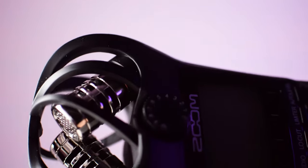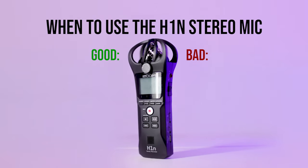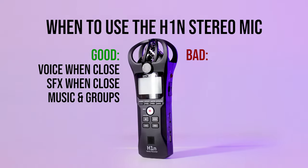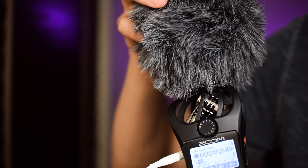Let's talk about the stereo mic built into the H1N. The two silver mics at the top combine so that left and right can be recorded at the same time. Stereo mics have a very wide reach, meaning they record sound from as many directions as possible. The H1N stereo mic is good for voice when you bring the mic close, sound effects when they're also close, sound from many places like orchestras and bands, and atmospheric sounds at any distance. Stereo sounds a lot like what we actually hear with our ears, which also makes this mic really good for ASMR.